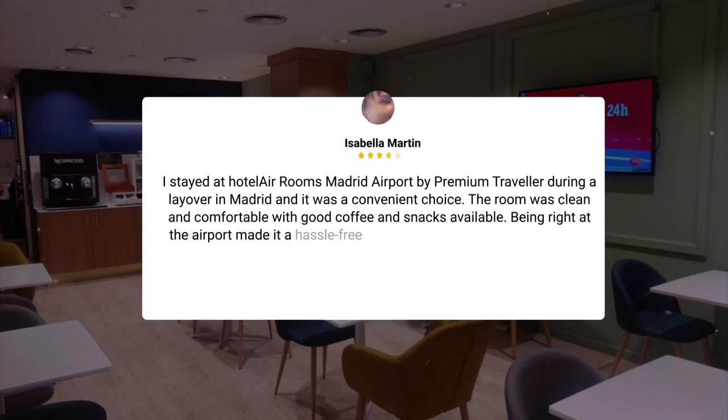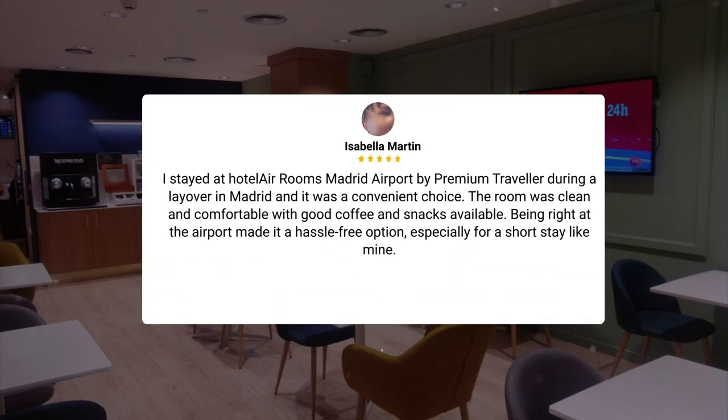I stayed at Hotel Air Rooms Madrid Airport by Premium Traveler during a layover in Madrid, and it was a convenient choice. The room was clean and comfortable with good coffee and snacks available. Being right at the airport made it a hassle-free option, especially for a short stay like mine.